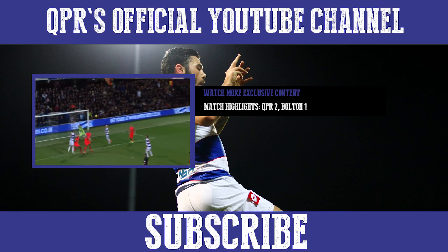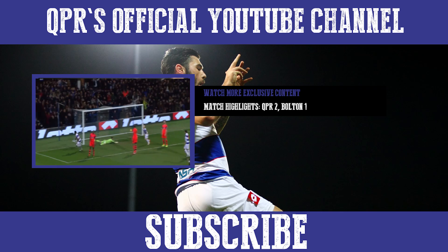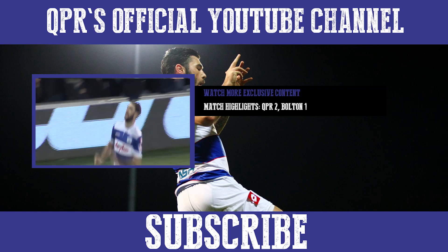Philip sticks it back for a post, here's Austin — he's done it yet again!